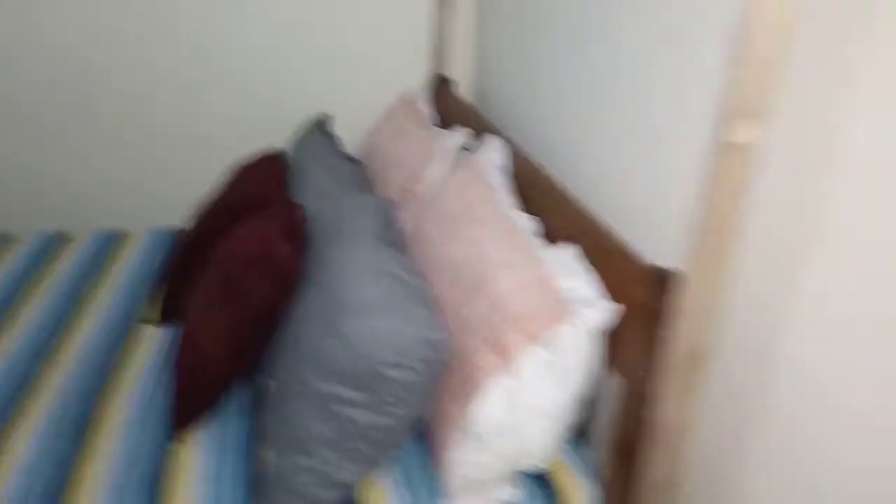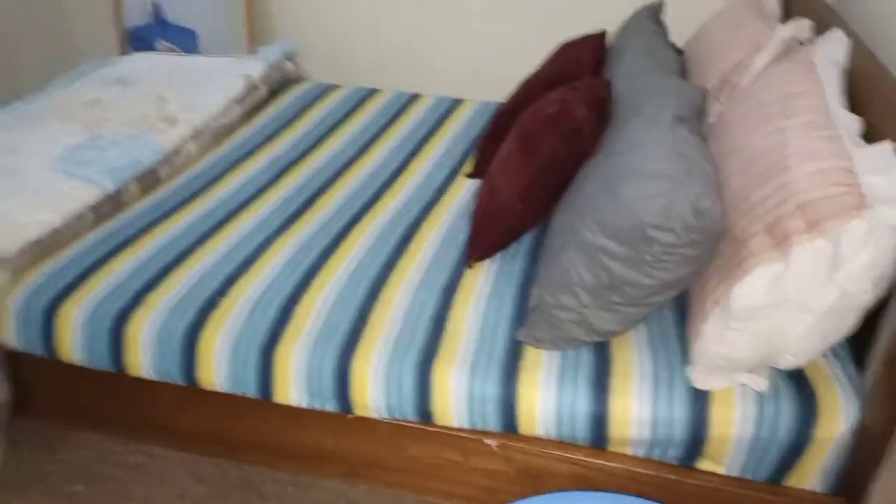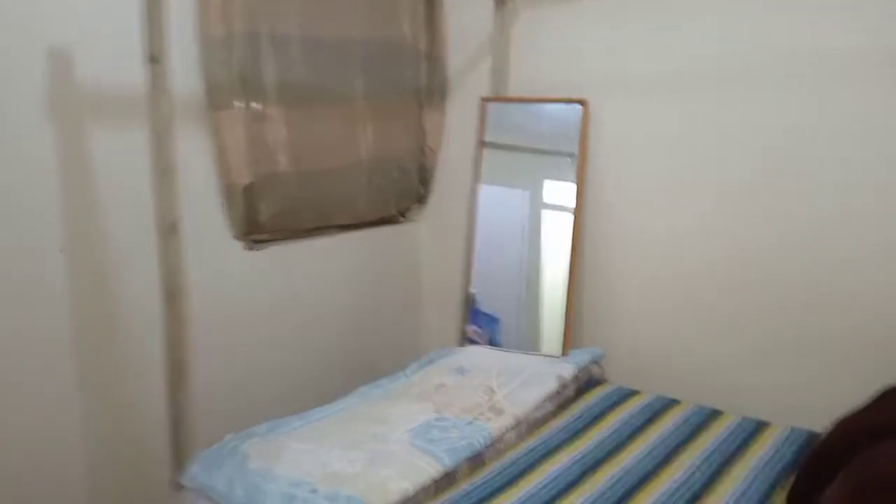I don't know why this bedroom is usually so cold, guys. Advise me on what I can do — I've kept these rods so that I could hang some curtains around, because it is usually cold and I have a baby. So that is literally the whole bedroom and I'm planning to change that curtain over here.